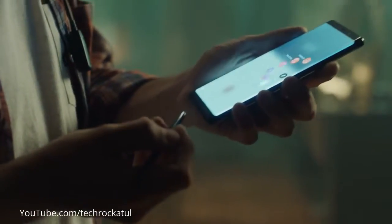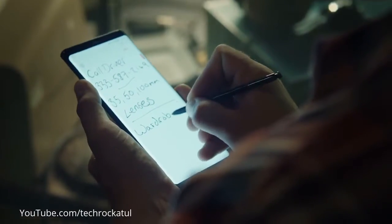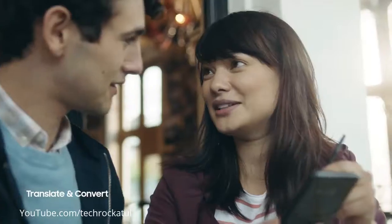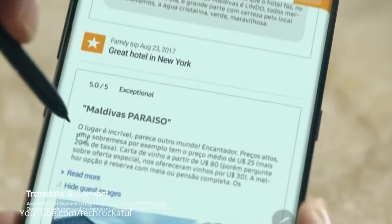S Pen allows you to go further. Write down a memo while you're on a call, so you don't miss a thing. Translate and convert at the tip of the pen. There can be words you don't agree with, but never words you don't understand.